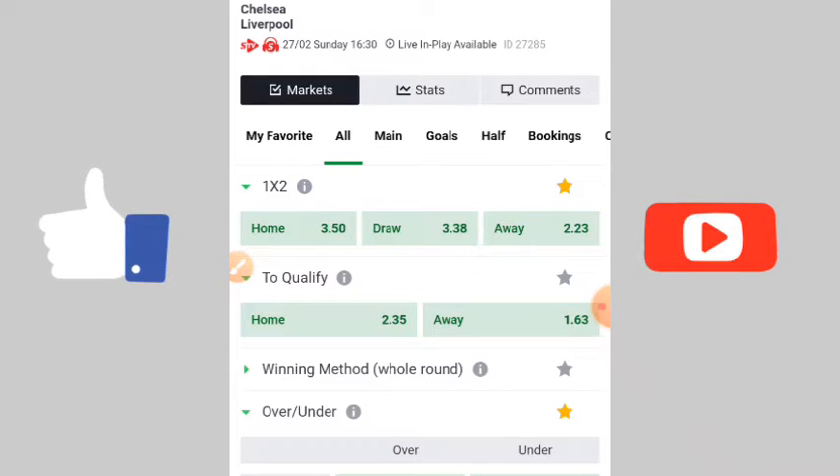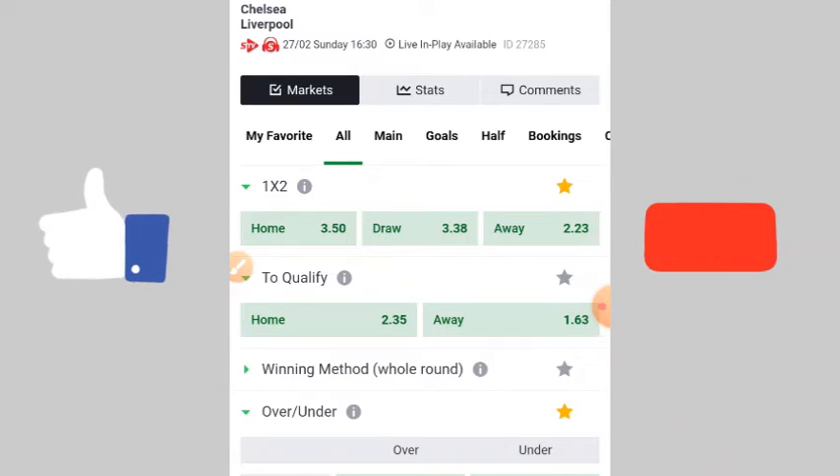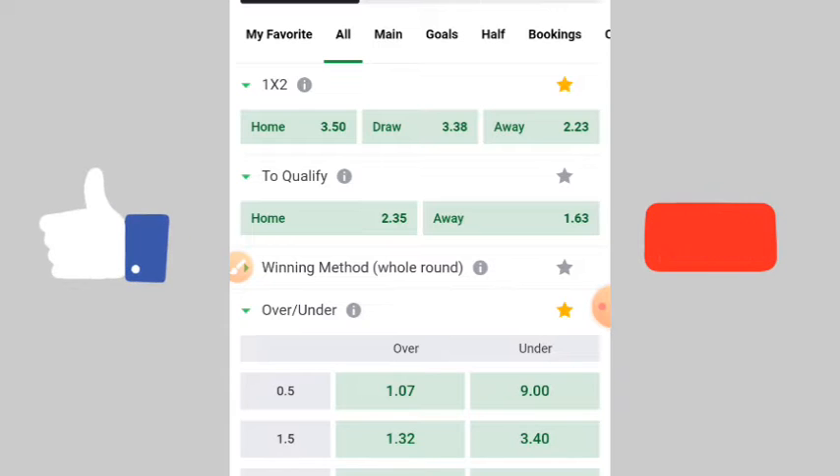Today I am here with a strategy called the 10-minute draw strategy. With this 10-minute draw strategy, I am going to use these two teams to show you how to do it. Anytime you are going to select the first 10-minute strategy, make sure that you see the host is more than two — both the home team win or away team win odds are more than 2. It's more than two hosts.